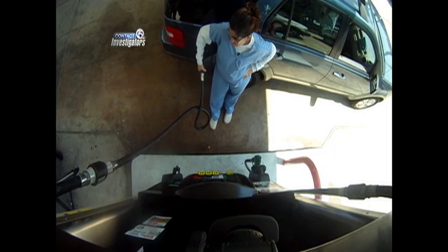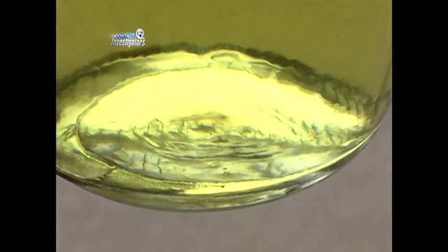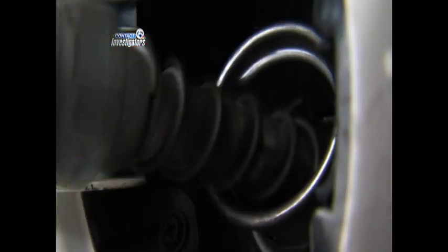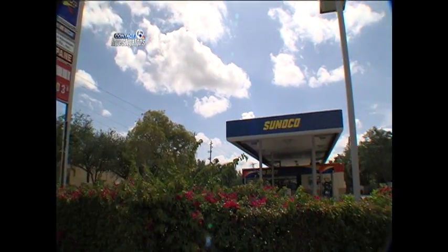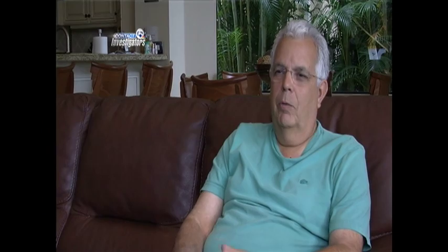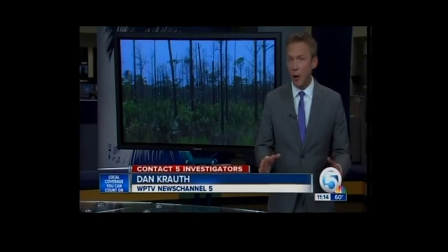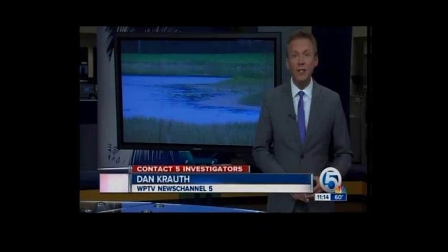Drivers whose cars were affected by bad gasoline say the pump is one place the state should not be looking to cut down on costs. There is a definite worry cloud right over my head. The Department of Agriculture says it will work with lawmakers in the House and Senate on any proposed legislation in the new session.